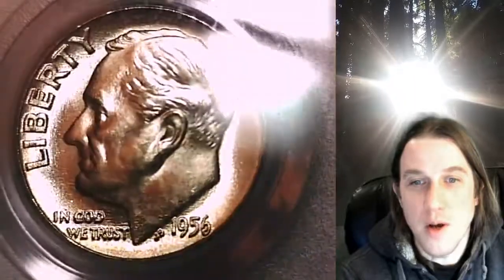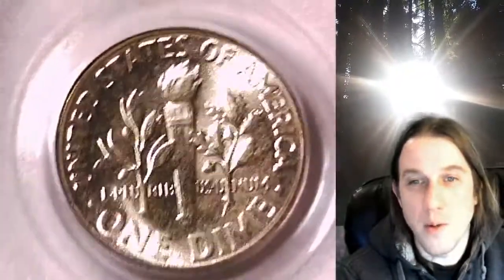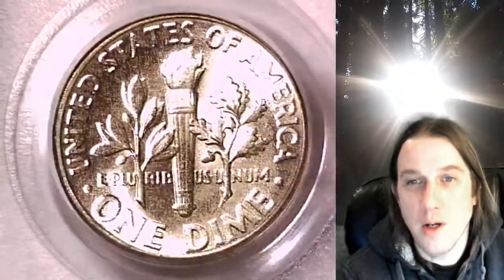We'll take a look at Roosevelt on the obverse and then we'll take a look at the reverse. This coin is going to go up for sale on my eBay store. You can find it by following the link in the description below the video. It'll take you to this exact Omaha Bancourt coin on eBay.